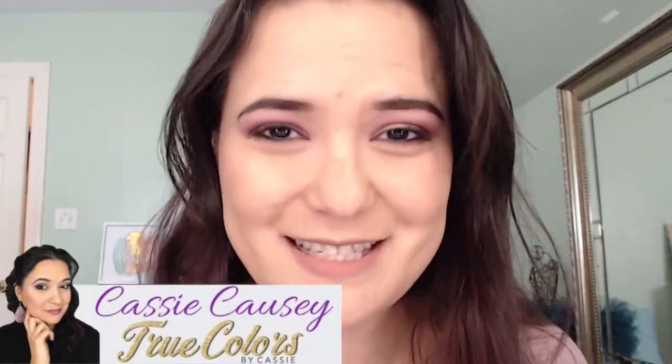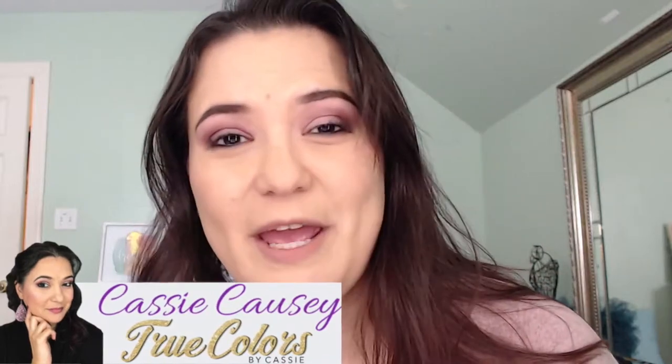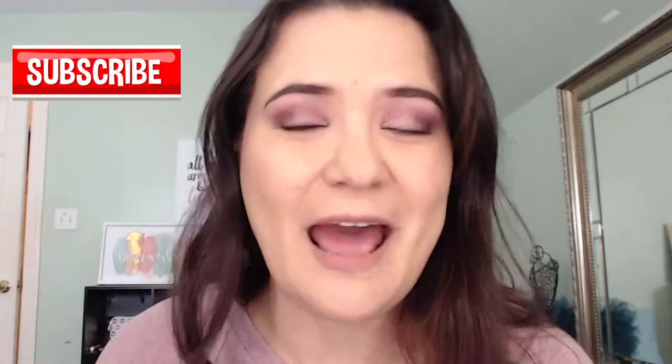Hi guys, welcome to my channel. My name is Cassie Causey, and I am coming at you with tips on how to find that right foundation for you. It is such a struggle, I'm telling you. You don't know whether to do powder, liquid, cream. Well, if you're frustrated and not quite sure where to go or how to find that right foundation for you, just keep watching because I have a few tricks up my sleeve that's going to help you out.